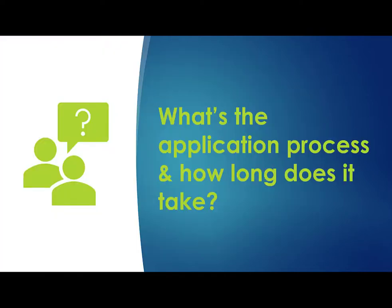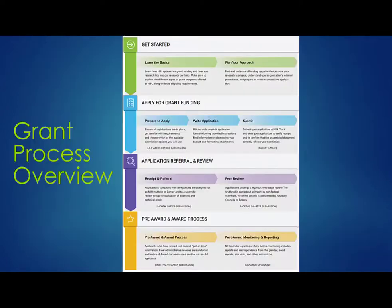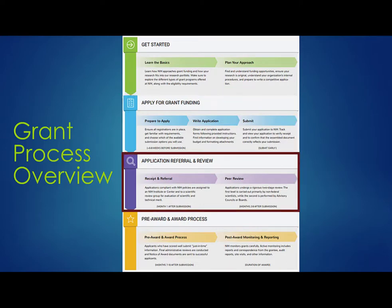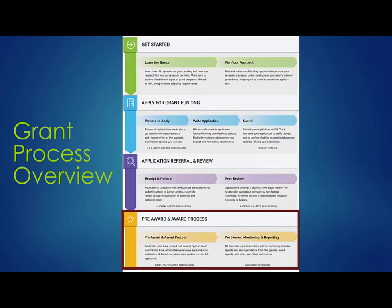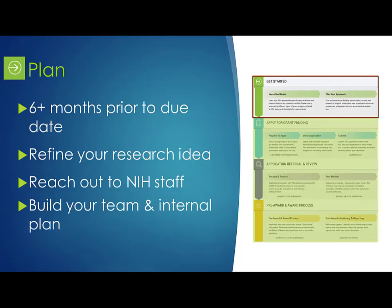We've talked about identifying your target IC, available programs, and finding an FOA or NOSI that's a good fit. Which brings us to our next question: What's the application process and how long does it take? You'll find a grants process overview on the grants.nih.gov site. It takes you through the process from getting started, to applying for funding, to application referral and review, and finally the pre-award and award process. You can click on each topic in the graphic to learn more about each step.